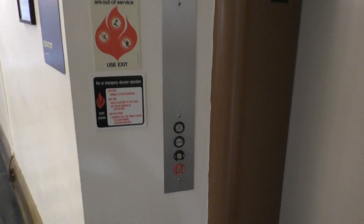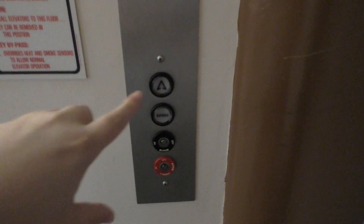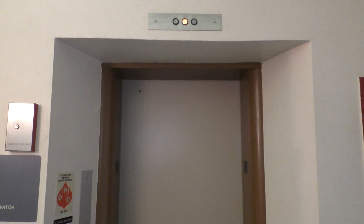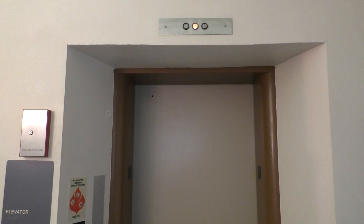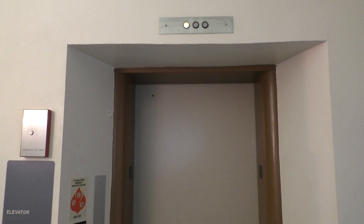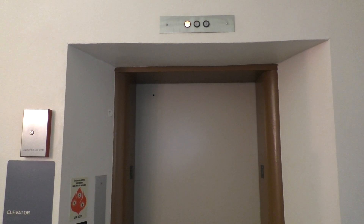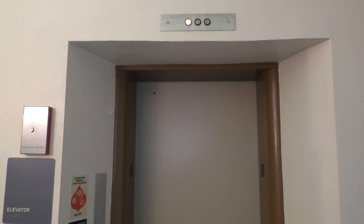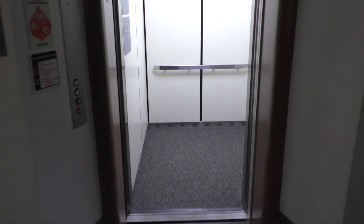I like this fixture placement. It's really neat. As you can see, it's really nice.